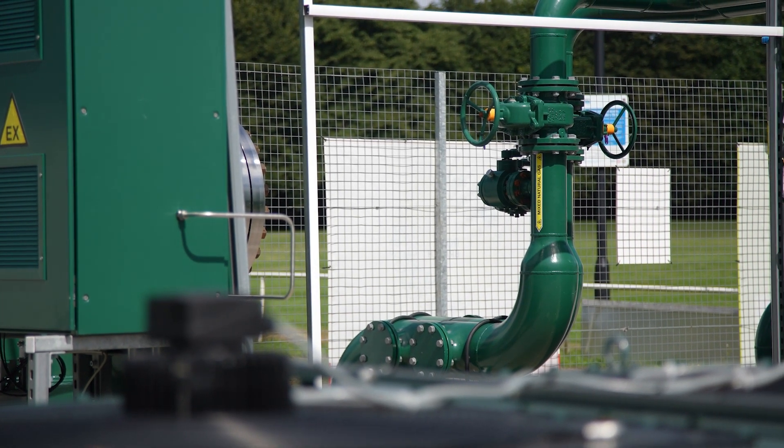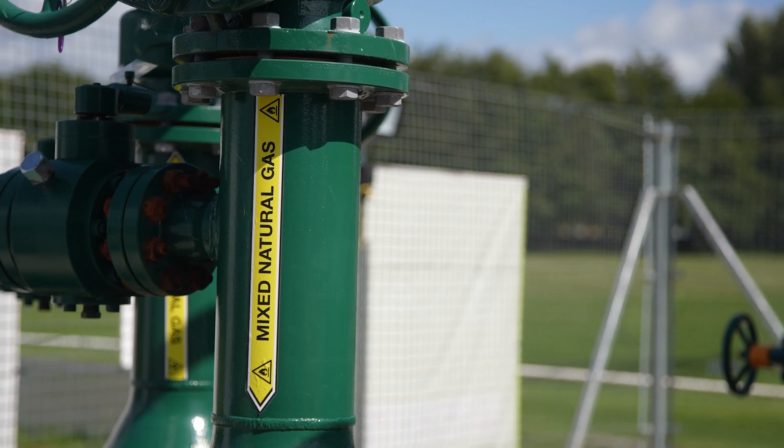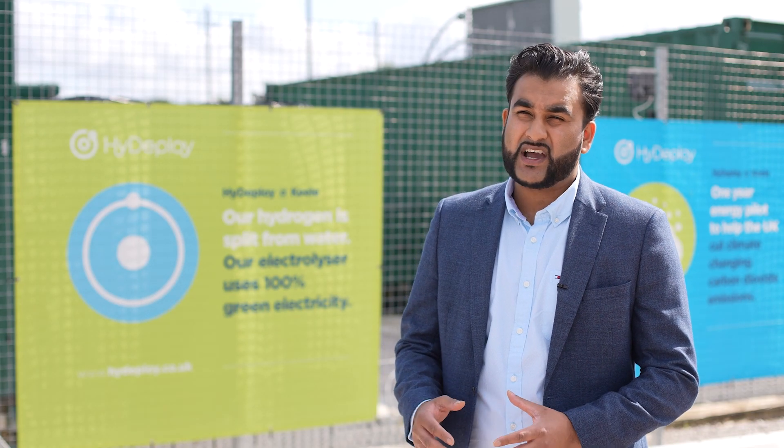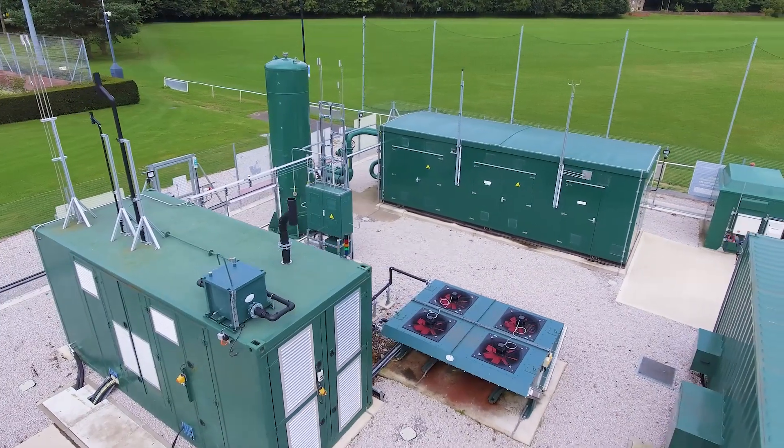The natural gas comes in from the gas network, it's then mixed with the hydrogen from the buffer tank, and goes through a system of pipes to make sure it's the right composition before we send it out into the Keele network.